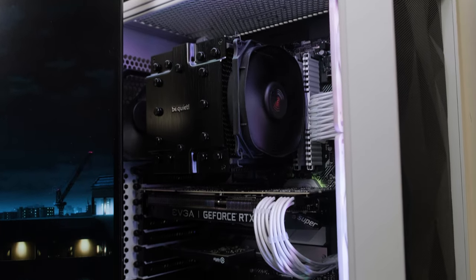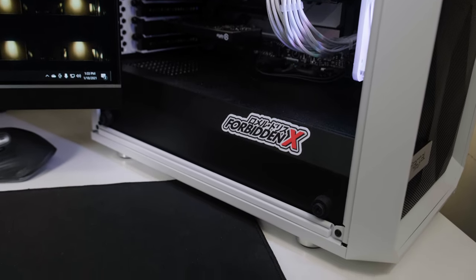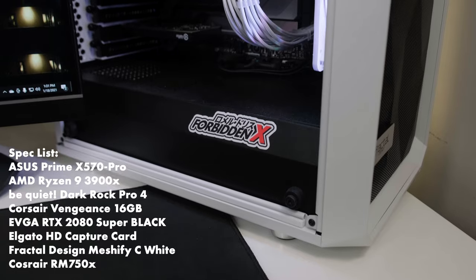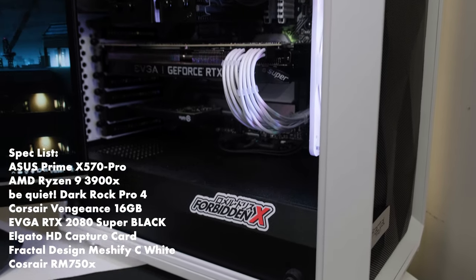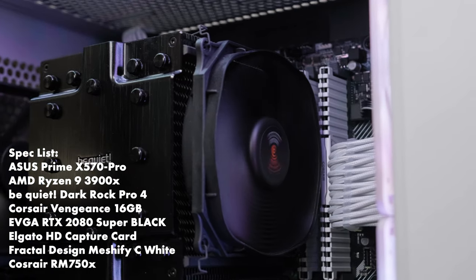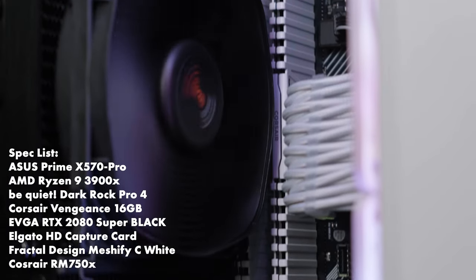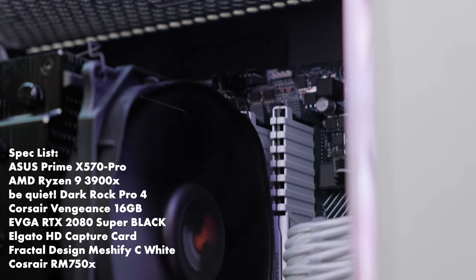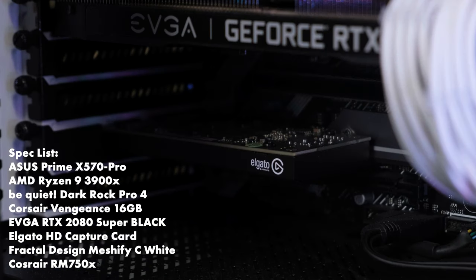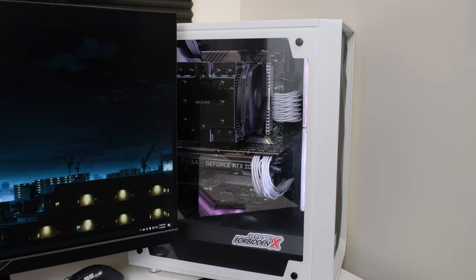The PC that I use is still the same 3900X build that I did back in 2019. It's been able to handle everything that I've thrown at it, especially while streaming. The motherboard is the Asus Prime X570 Pro, the processor is the AMD Ryzen 9 3900X, it has 16 gigabytes DDR4 3200 RAM, it has the 2070 Super and an Elgato HD capture card, and it is inside the Fractal Design Meshify-C.